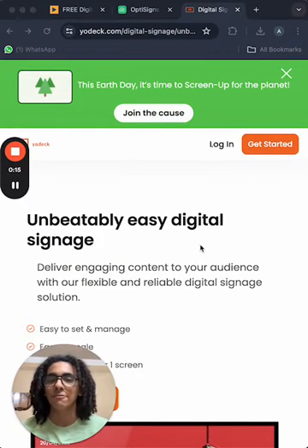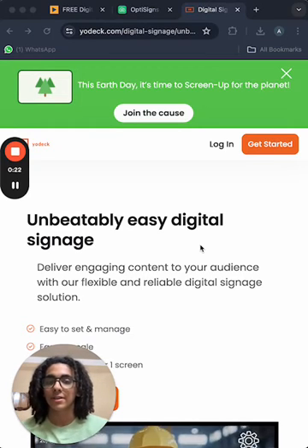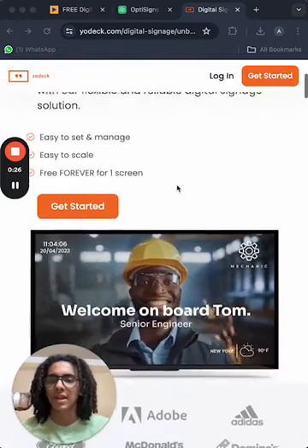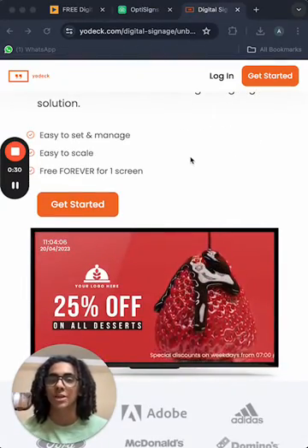Today I have my favorite three. For number three we have Yodek, and I think Yodek is really good and it works very well with Raspberry Pi, but they have a problem with their pricing — I think it's not very good for tight budgets.